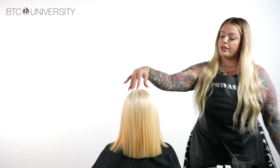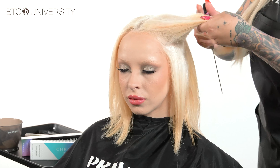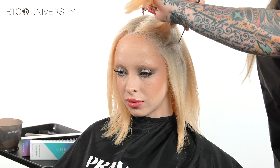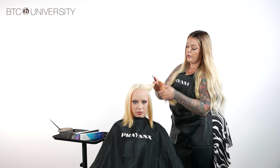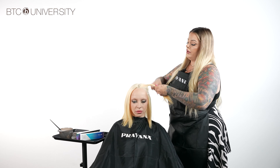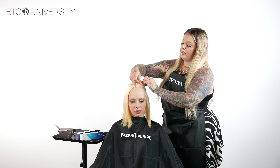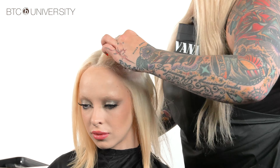Once we have our idea and placement in mind, we are going to start on one side, and because we're paying attention to her cowlick in the back, we are going to slightly diagonal the section downwards. If it's easier and they have dense hair, section out in three. Since toning with Hydro Gloss Blonde is much different than Vivids, you want to make sure you have really clean, tight, secure sections.